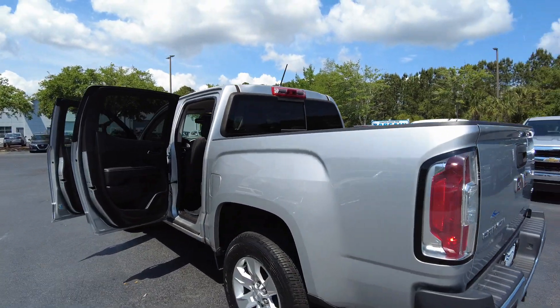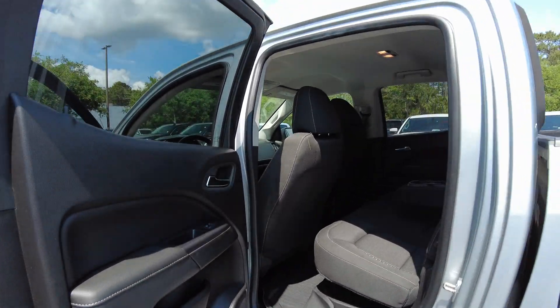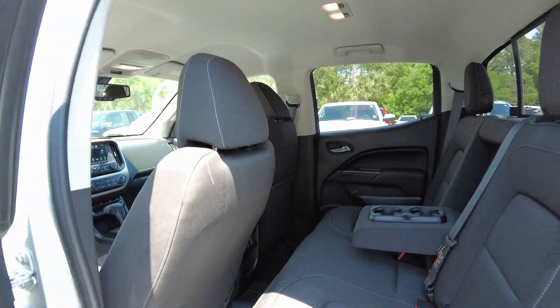I really dig the rear tail lamps on this truck. Check it out. Check out the back seat from this angle.